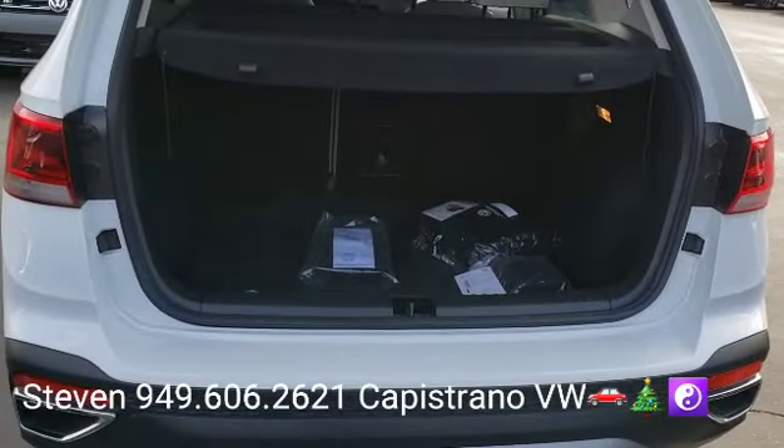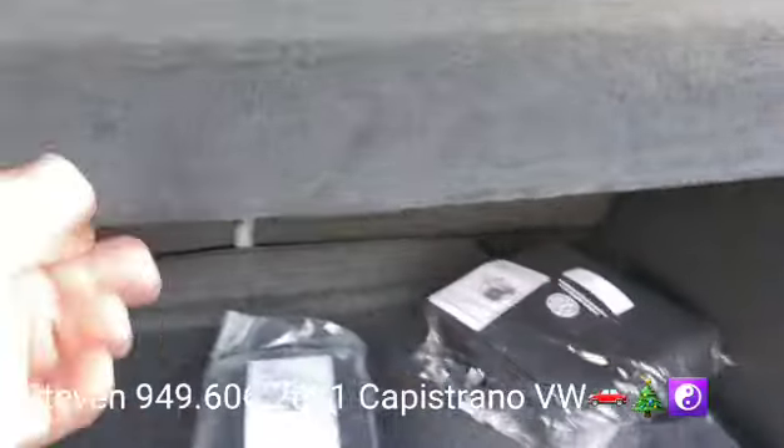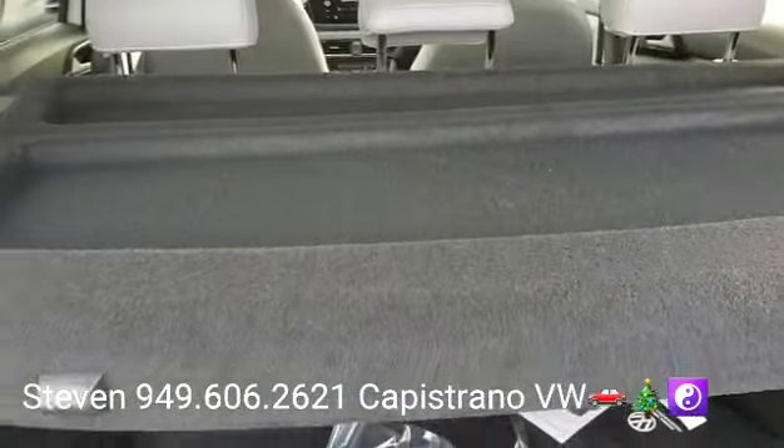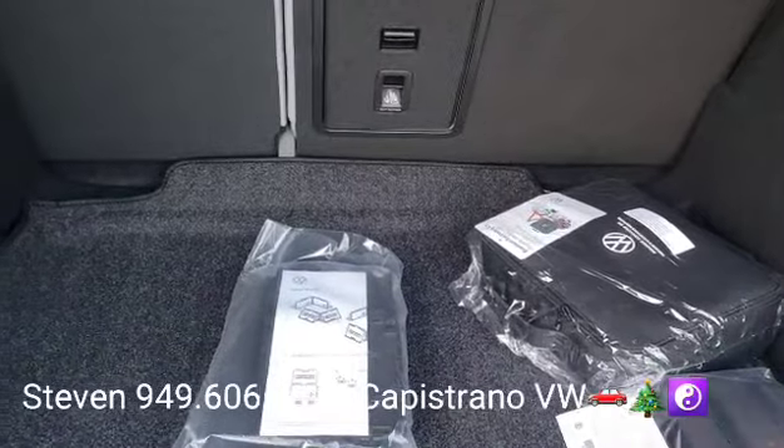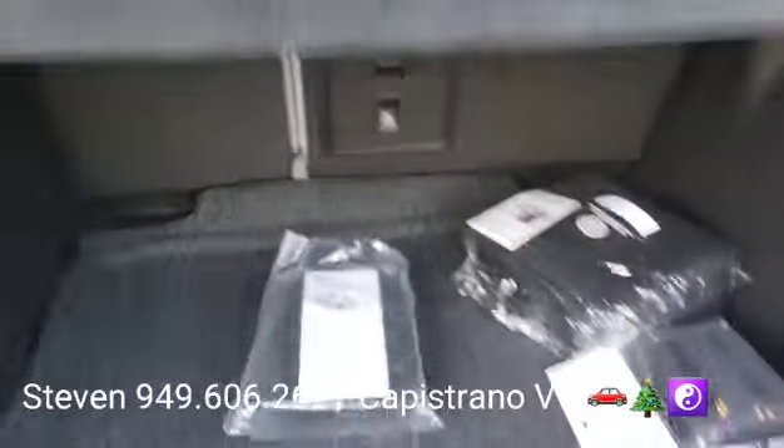Got a nice big rear trunk area, rear cargo area. They don't all come with a privacy shade, but this one has it. It's got a 60-40 split — you can fold the back seats down. It's got a center pass-through right there in the middle.